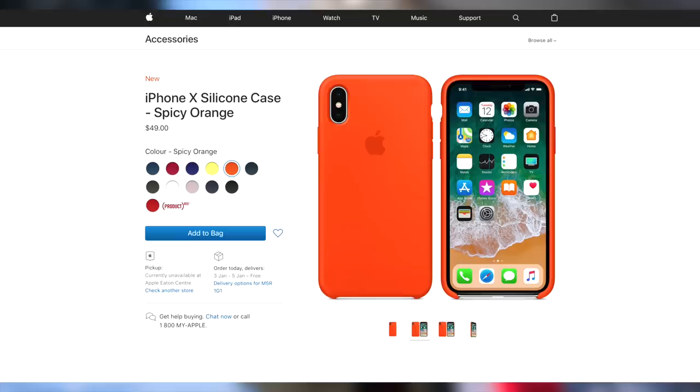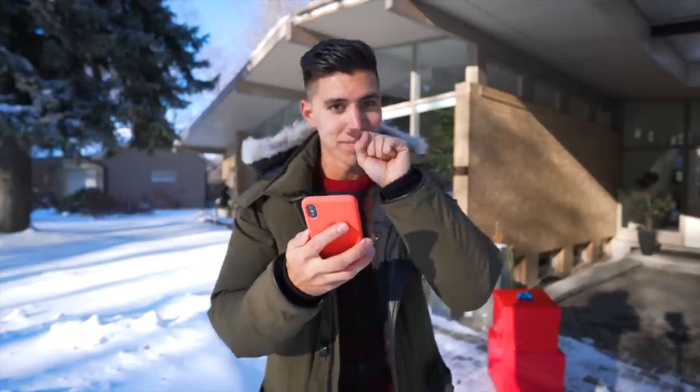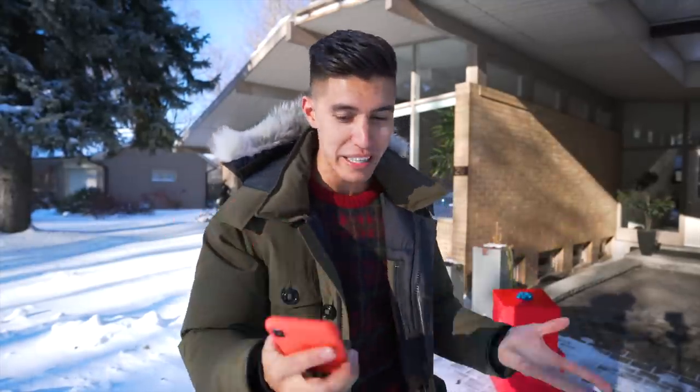Let's get started on that first. This is actually what I got myself for Christmas — it is the spicy orange iPhone X case. So the winners for all of these episodes were drawn from Gleam, so they're completely random. I'll give you guys 48 hours, and I'll shoot an email to all the winners to claim your prize.